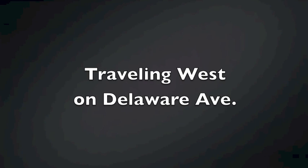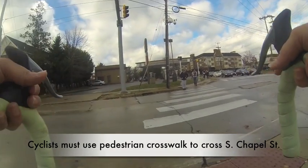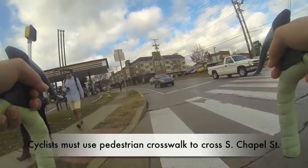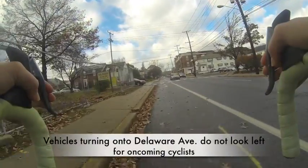While biking in a contraflow direction is illegal and very unsafe, it happens with surprising regularity on Delaware Avenue. This will show you the dangers of such a practice. For example, there is no way to request a signal change for eastbound bikes, so cyclists must enter the pedestrian area to push the walk signal.